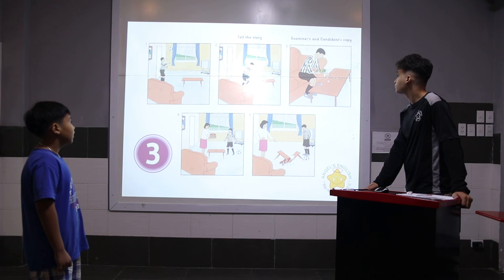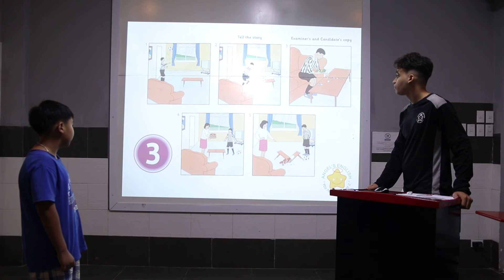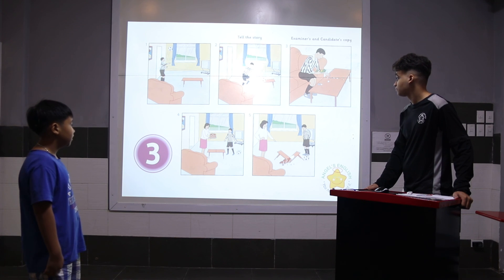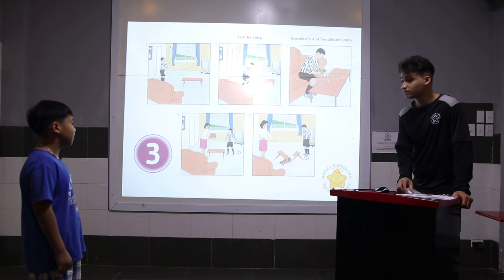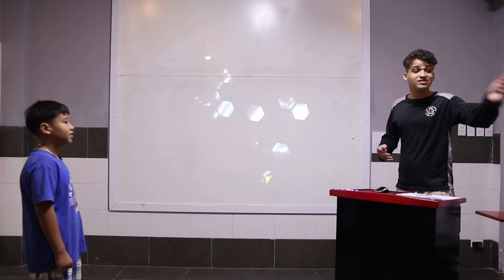In the picture three, Michael is upset. The table is broken. Alright, you did a pretty good job. You may sit down.